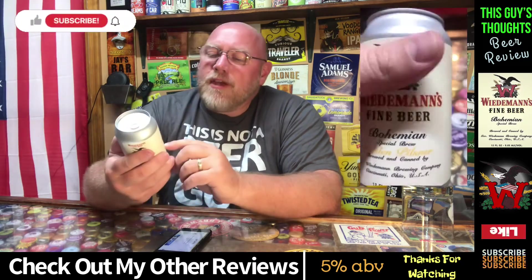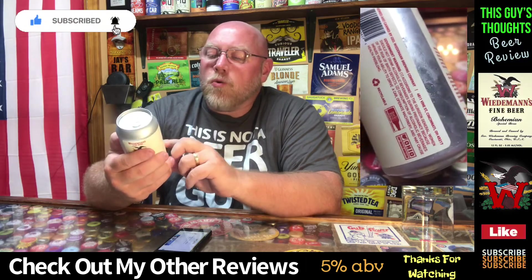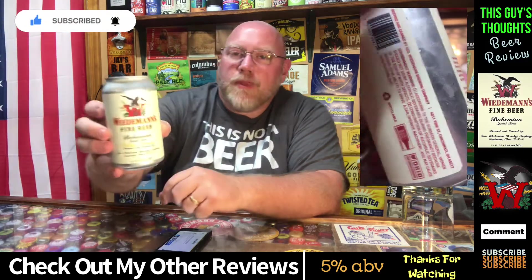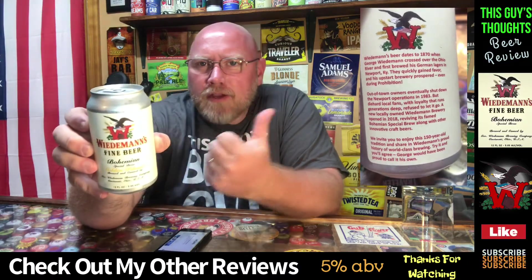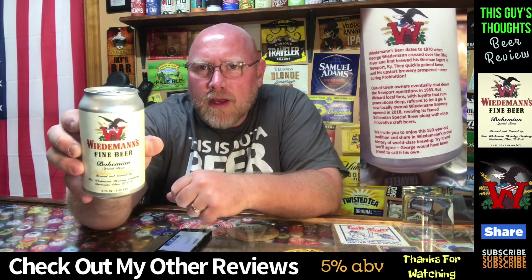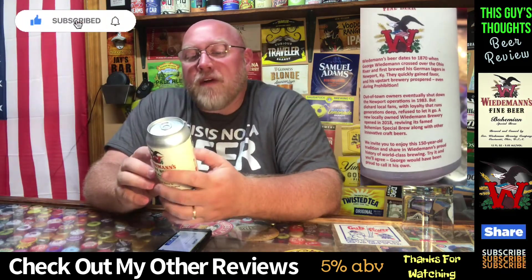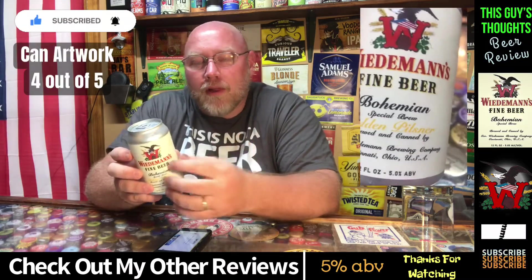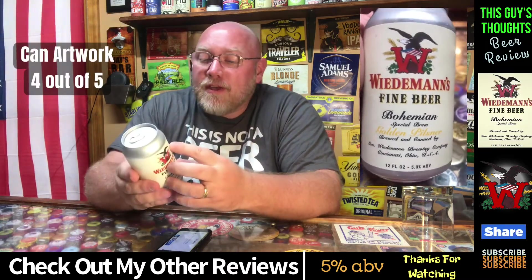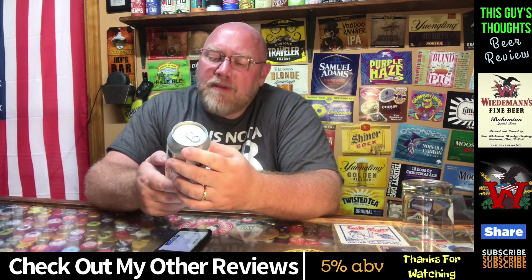This here is their Bohemian Special Brew Golden Pilsner. You can see the artwork there — I'm going to give the artwork a four out of five. The Wiedemann logo is pretty cool, I really like it.